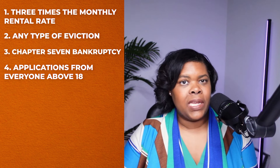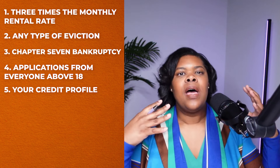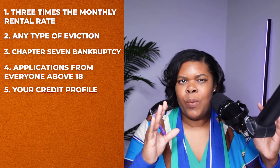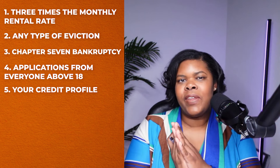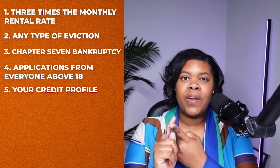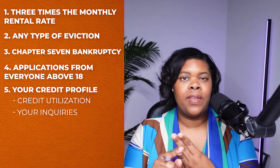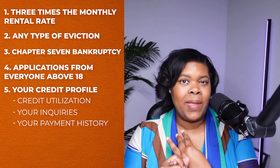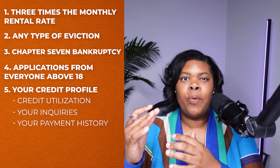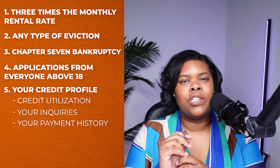The other thing they're going to look at is your credit profile. A lot of corporations and even private landlords have moved away from looking solely at your credit score — they're looking at the bigger picture. They look at your credit score, your credit utilization, your inquiries, and your payment history to make sure you have a history of paying on time. They have certain parameters they like this to fit in, and as long as you fit in that box, you'll be good to go.